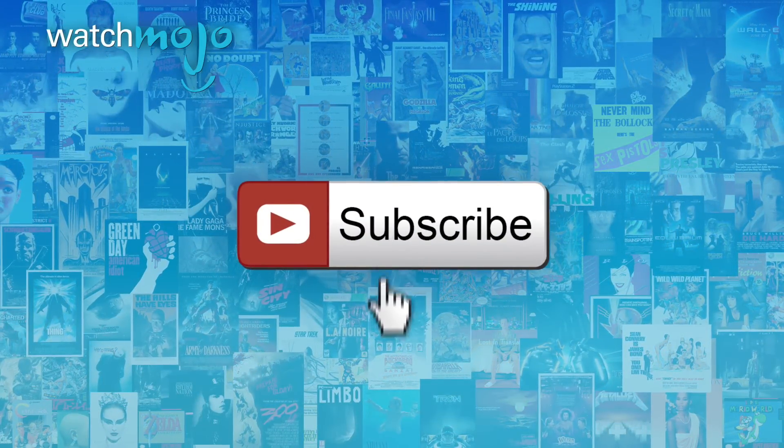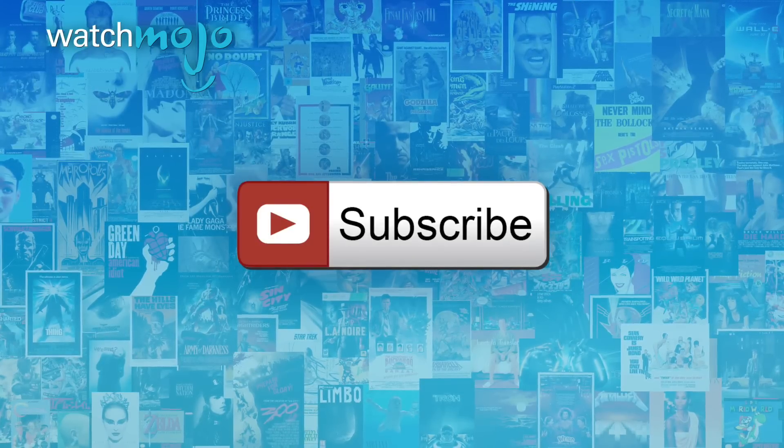Before we begin, we publish new videos every day, so be sure to subscribe for more great content.